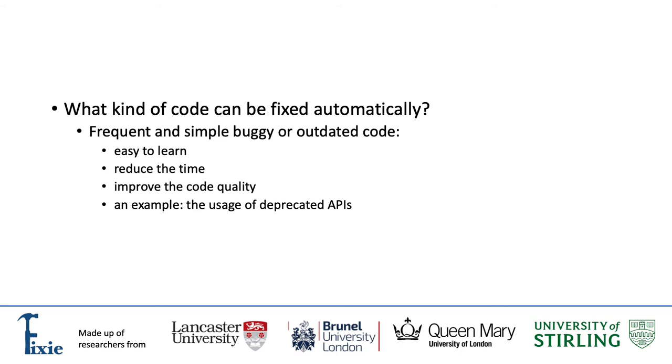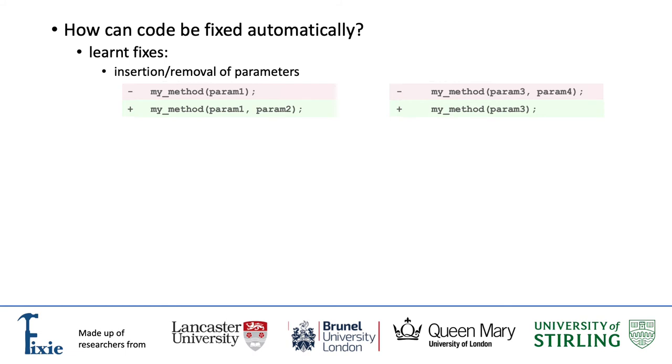One example of simple and frequent outdated code relates to the usage of deprecated APIs. Although usages of deprecated APIs are not a typical software bug because they don't occur due to an error in a program, they are still important to fix to ensure the code is up to date. The deprecation of APIs is a consequence of software evolution, and whenever a software library is updated and its API is modified, older APIs are deprecated. A common change is an insertion or removal of a parameter or multiple parameters in a method invocation, or renaming of a method. The Bloomberg APR tool is able to learn and apply these updates automatically.